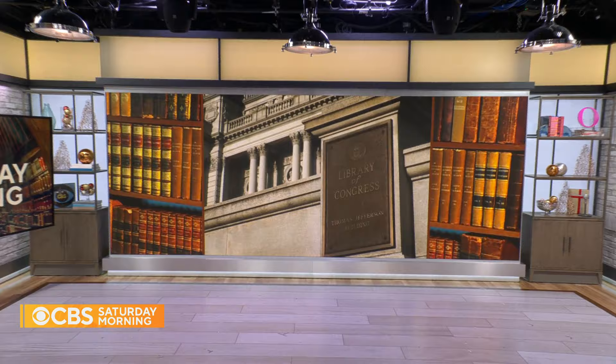Visit America's oldest federal cultural institution. In the new year, the Library of Congress will celebrate its 224th anniversary.